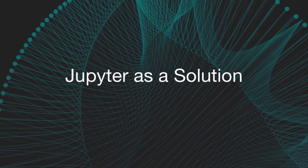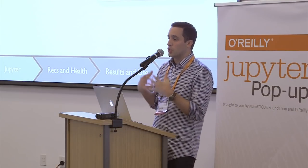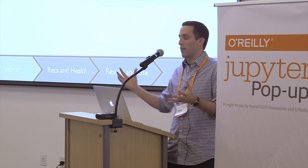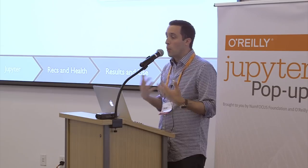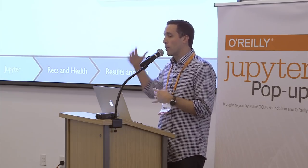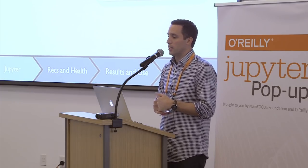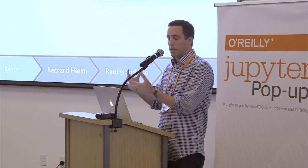Why is Jupyter a solution for us? First, being web-based makes it far more approachable for citizen data scientists who traditionally haven't been exposed to command-line development environments — getting them up and running as fast as possible. The notebook format allows analysts to document their tradecraft alongside their code into a portable document they can share across the community. Supporting a wide variety of languages is great because while our data is unique, the type of analysis we want to do generally is not, so benefiting from external solutions immediately is very valuable.